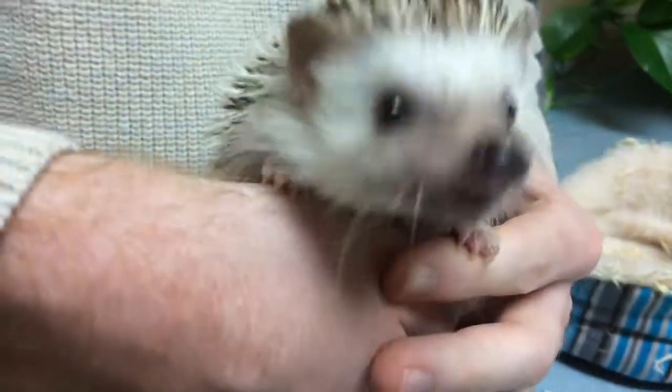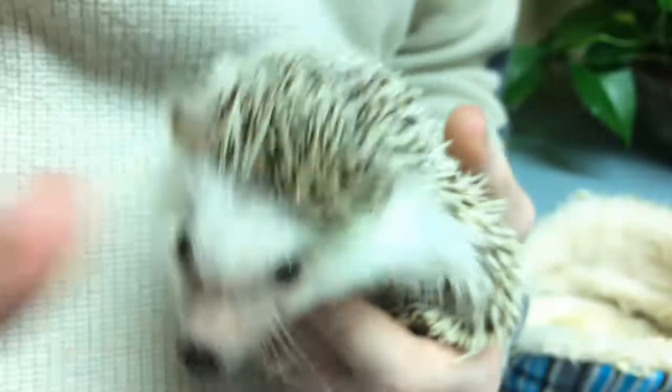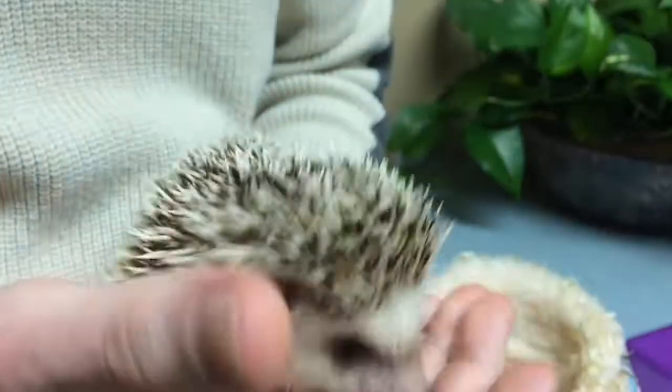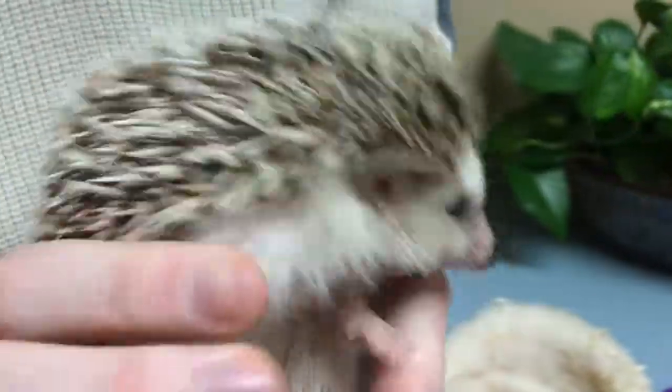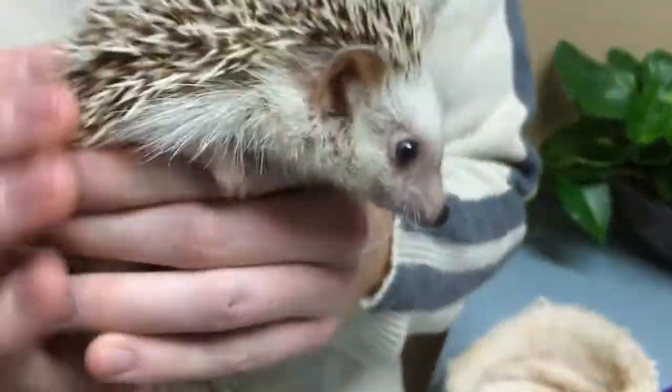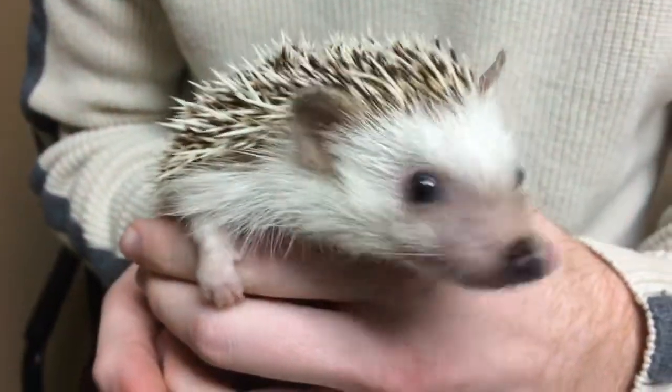Hey, I can actually see a hedgehog — look, it's a face! Look, isn't that cute? See, they do have a face! Anyway, I'm sending home some antibiotics and antifungals, and hopefully by this time next week we'll see something about half that size.